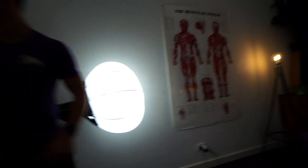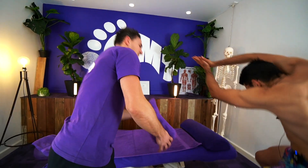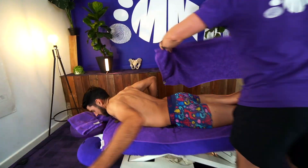Alright, the light's on. We'll fix you up. Get on the table. Dive down.